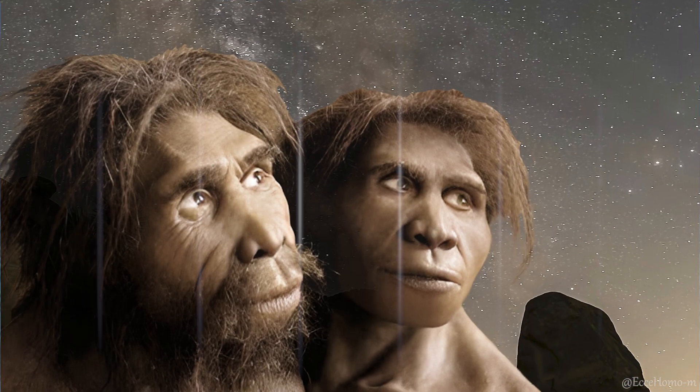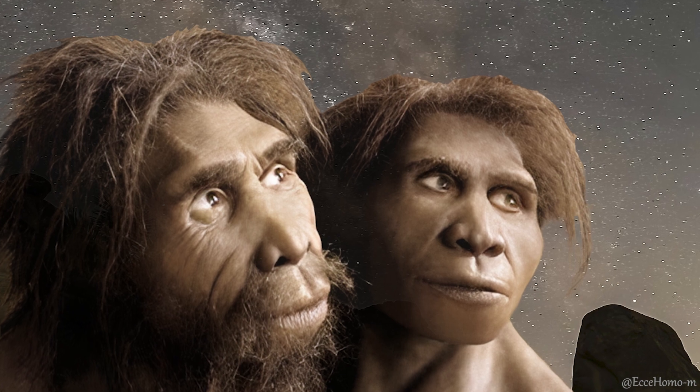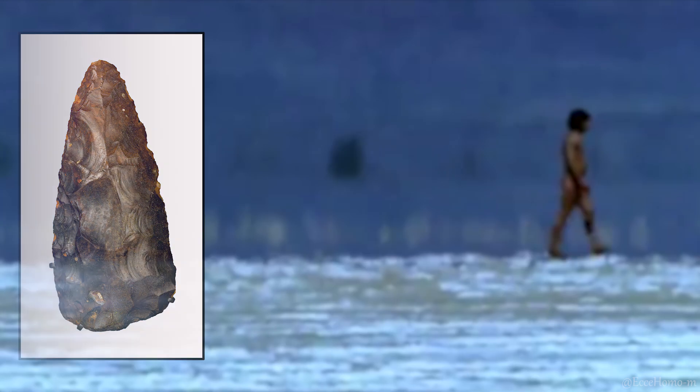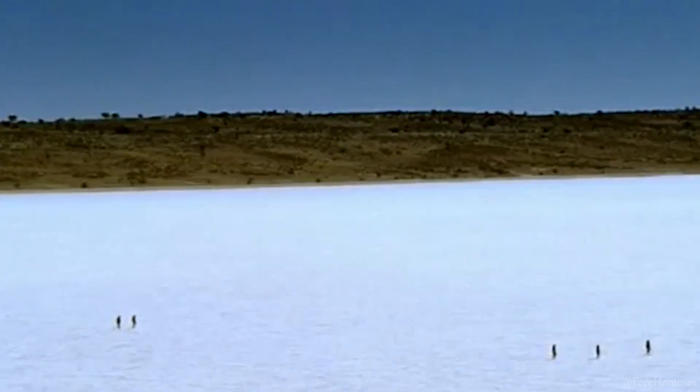The emergence of Homo heidelbergensis, around 700,000 to 600,000 years ago in southern Africa, coinciding with the transition from the old Acheulean tool-making tradition to the new Acheulean, is recognized as the fourth major transformation in the evolutionary path of humans.